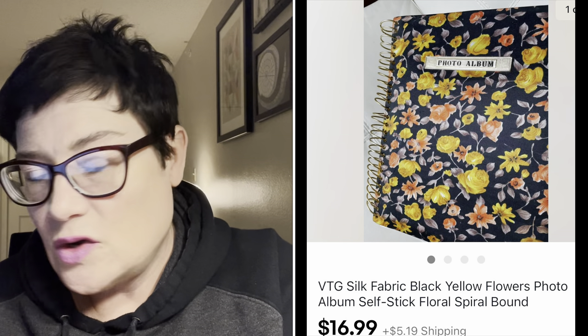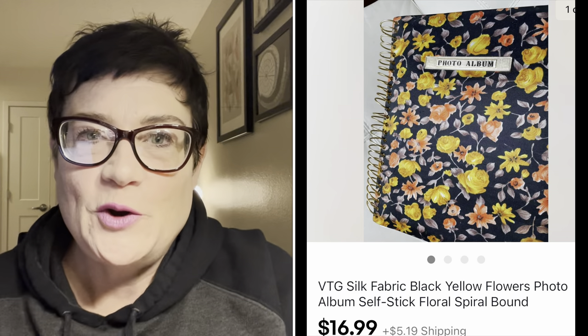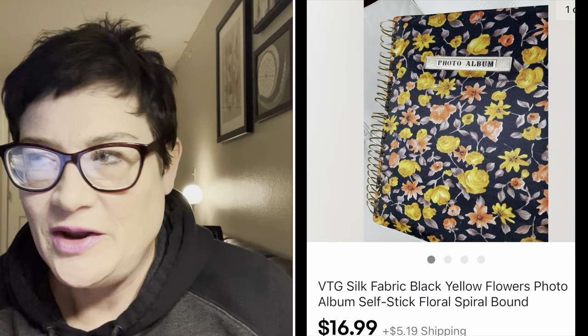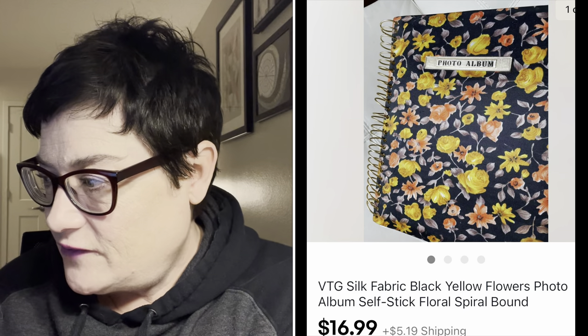Next, this was also part of the estate sale, so I'm into it for less than a dollar. I sold a vintage sticky photo album for $16.99 with buyer paying shipping. Old vintage sticky photo albums do sell even if the pages are yellowed - people use them for crafts, decor, and that sort of thing. This one had that really vintage flower power 60s/70s vibe.